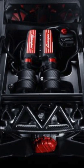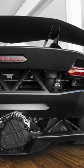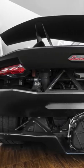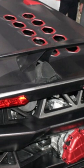It utilizes the 5.2-liter V10 borrowed from the Gallardo Superleggera, making 562 horsepower and 398 pound-feet of torque. The exhaust pipes are cleverly located in the supports for the rear wing.